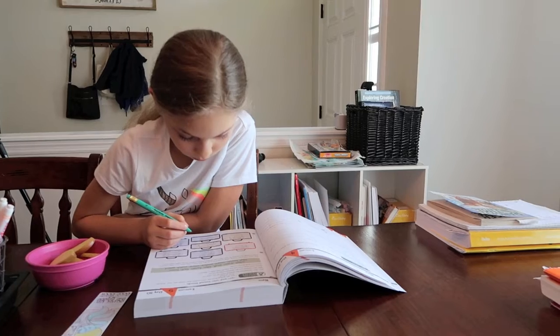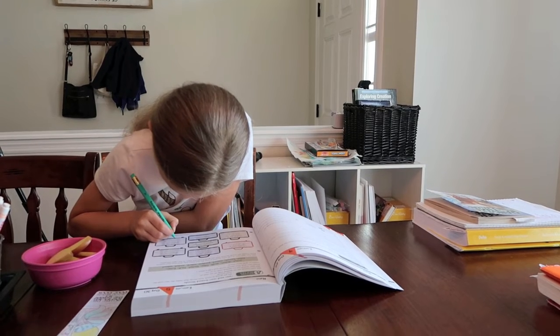Tip number eight is to work towards independence. My oldest daughter is in fifth grade and she's really at the point where she can read her assignments, follow directions in her workbooks, and complete almost all of her schoolwork independently unless she has questions. Working with your older kids to encourage independence in certain subject areas will free you up to work with younger kids while the older ones work on their own.